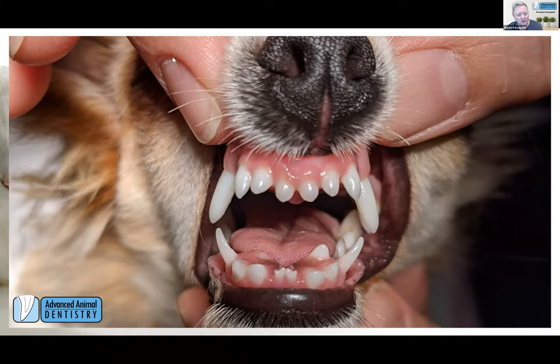Looking at this case, we can see that those persistent mandibular deciduous canines have caused the 304 to come up really linguaverted — three to four, maybe five millimeters inside of where it should be. If we intervene here and extract the 704 while this erupting canine is still moving through the bone of the mandible, hopefully that erupting canine is going to find it a little easier to head over into the correct position and have a very positive effect.